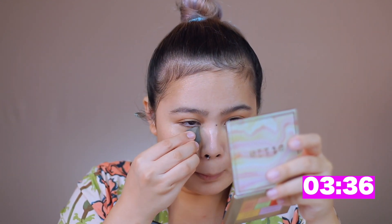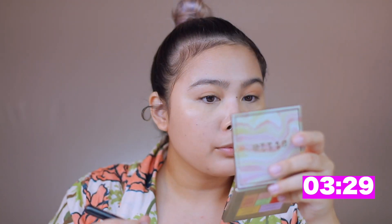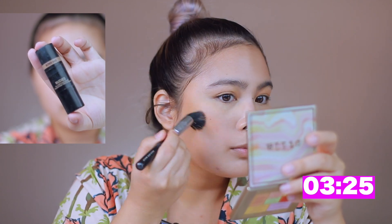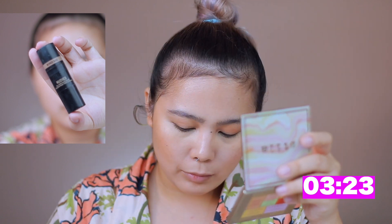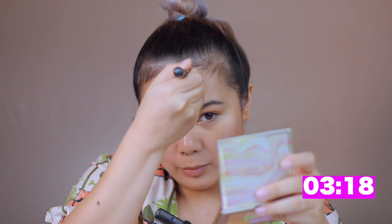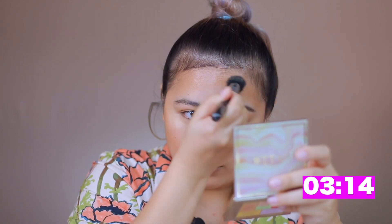I am just adding a bit more concealer here. Next is the Nudestix Nudies in Bondi Bay. What I like about this shade is that it can be both a contour and a bronzer. It gives definition and color to my face — make sure to blend that out properly though.